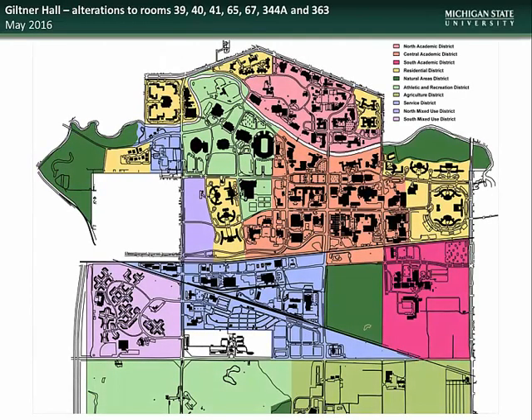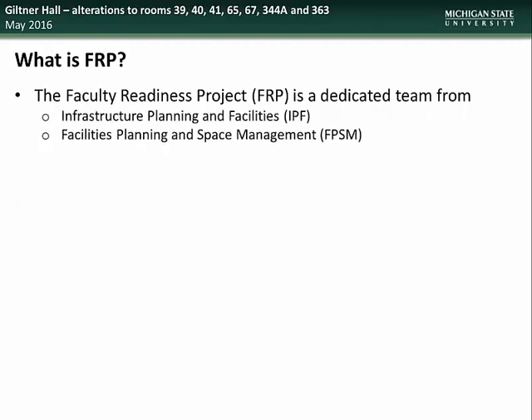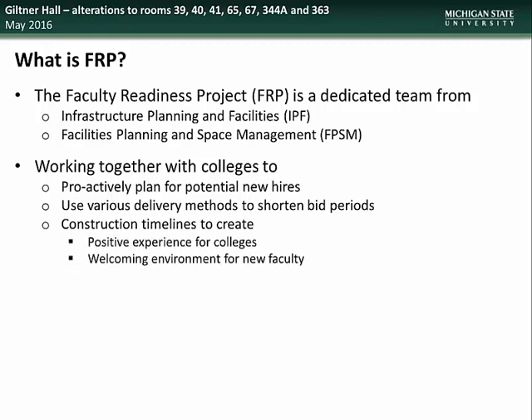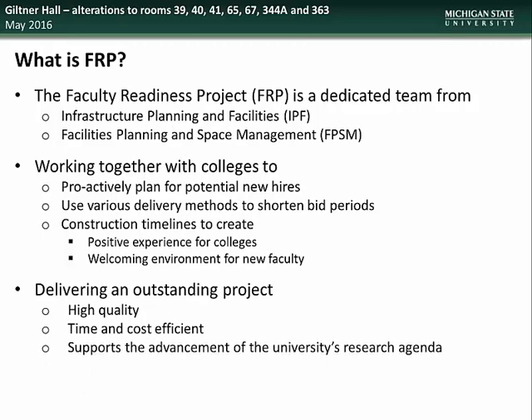Lastly, we have an update on the Giltner Hall Fish Lab renovations. Giltner Hall is located in the North Academic District. This project is being coordinated by the faculty readiness project team, comprised of representatives from both Infrastructure Planning and Facilities as well as Facilities Planning and Space Management. They work together with colleges to proactively plan for potential new hires, utilizing various delivery methods to shorten the bidding process and creating construction timelines that provide a welcoming environment for new faculty. This process helps deliver a project that is of high quality, time and cost efficient, and supports the advancement of the university's research agenda.